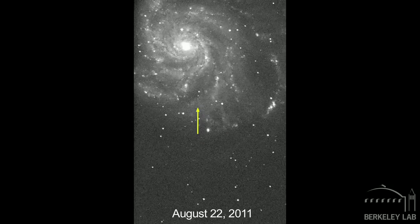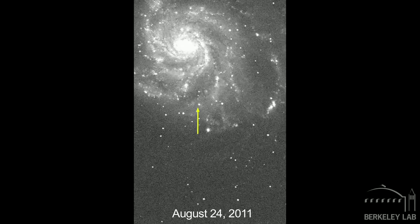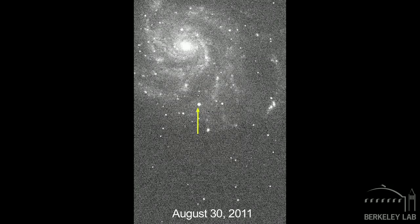Most of the supernovae that we find with the Palomar telescope — the 48-inch telescope outside of San Diego — are about 1 billion light years away and way too faint for any amateur or general observer to see. This supernova, though, is brightening, and by this weekend you will be able to see it with a decent-sized pair of binoculars — 20x80s or 25x100s — or a small telescope, just something greater than 3 inches.